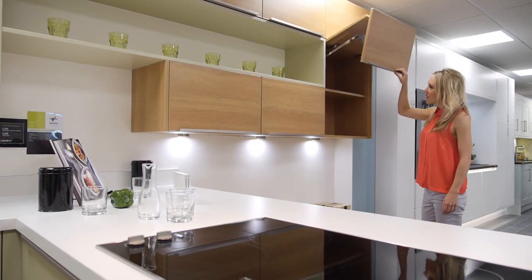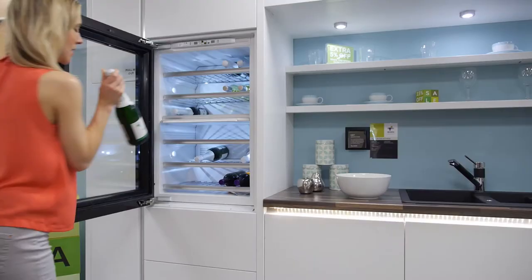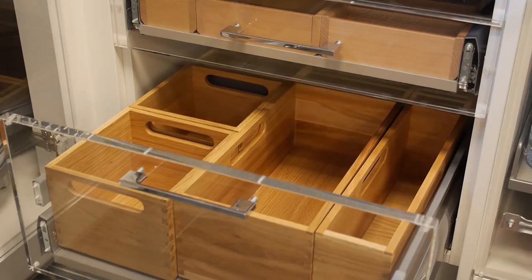This includes larder units, internal drawers and pull-out shelving. Everything can be customised to your requirements. From standard doors to solid oak tongue and groove doors, beautiful oak and beech finished cutlery trays, utensil dividers and pan drawer accessories — the choice is yours.